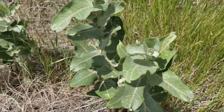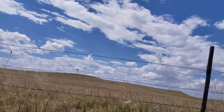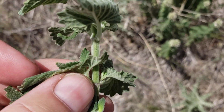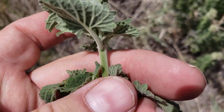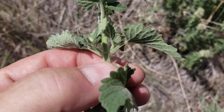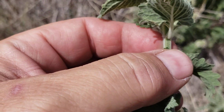This is mint — I don't know exactly which mint it is, but it's definitely from the mint family. A couple of different ways you can tell. The stem is square instead of being round — it's got sharp corners, it's not round, it's square. So that means it's from the mint family.